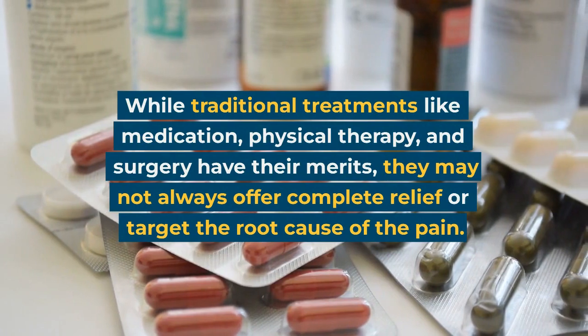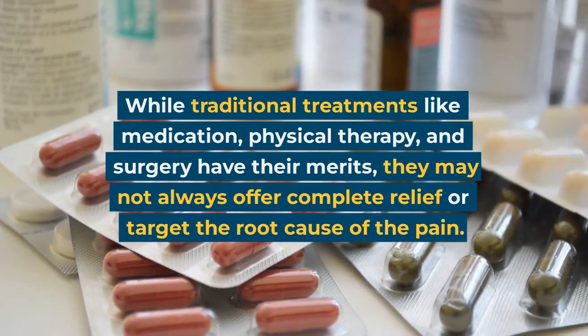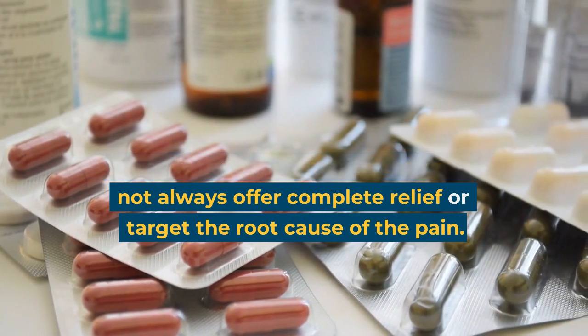While traditional treatments like medication, physical therapy, and surgery have their merits, they may not always offer complete relief or target the root cause of the pain.